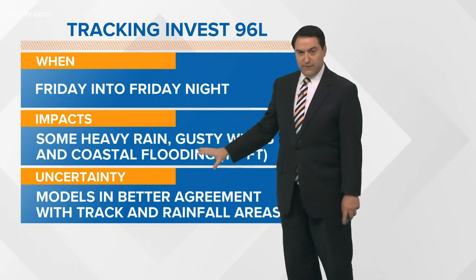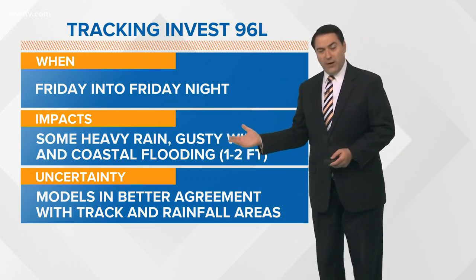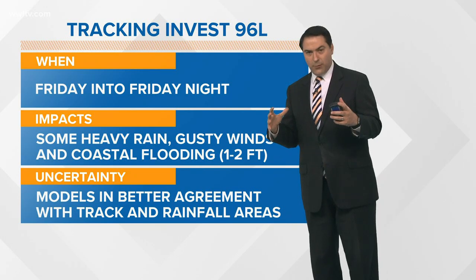Heavy rain, gusty winds, and coastal flooding are very likely for the coastal areas. For the inland areas, the question is how much rain will sneak inland and whether the winds will kick up at all. That's what we have to watch and see — exactly where the system tracks and how big that wind field starts to become with this one.